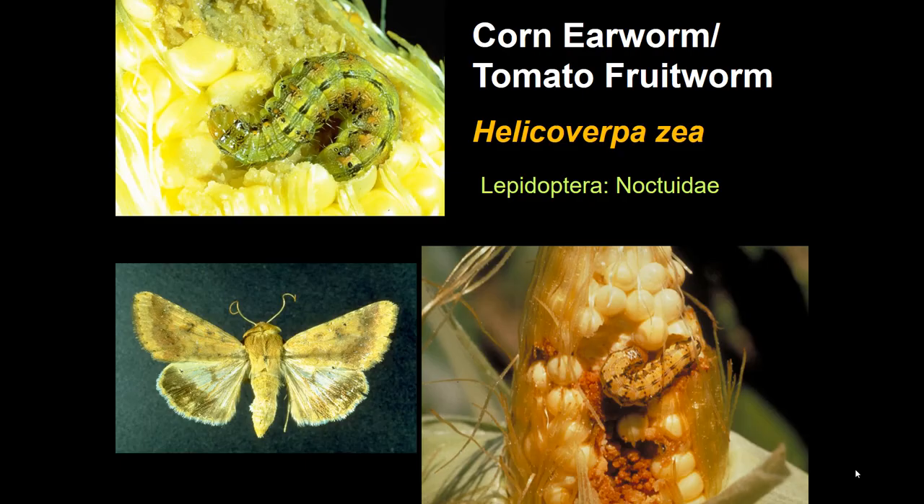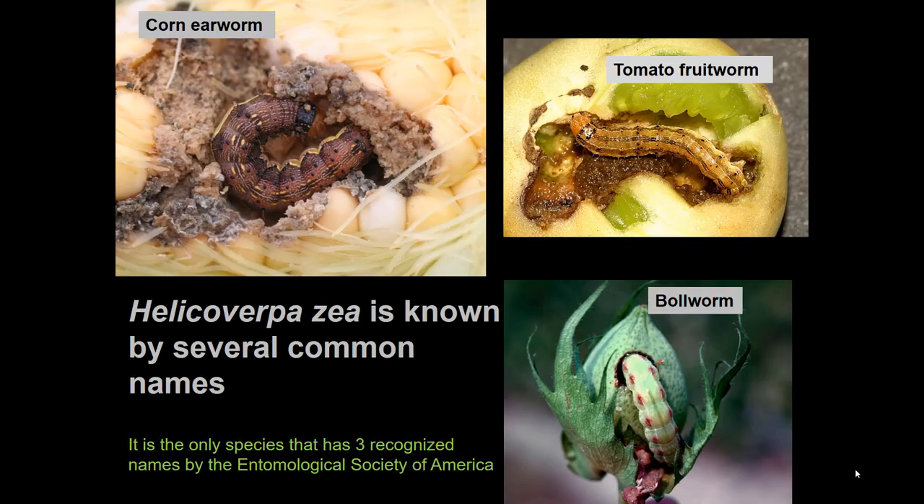Probably the best insect to start with in this regard would be Helicoverpa zea, a notorious insect in North America with an extraordinarily wide range of host plants. In fact, it is the only insect that the Entomological Society of America has given three separate legitimate names to. Corn earworm is the best and most widely used name, reflecting its importance in corn including sweet corn.